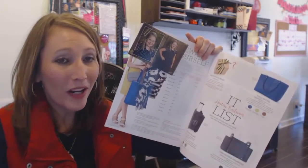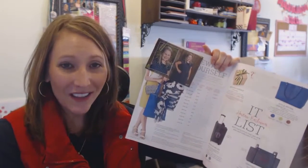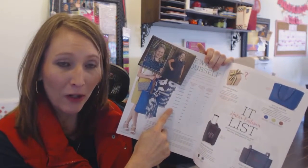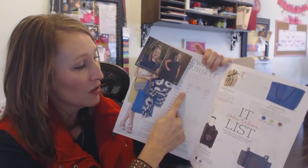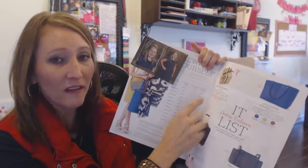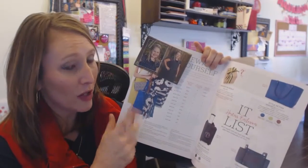The next thing I ask them to do is open their catalog. The great thing about being a consultant with 31 is that you get to reward your hostesses at absolutely no cost to you — 31 pays for any rewards that your customer receives. A $600 party is the average in our company and the minimum goal to set. But if they shoot for $1,200, your hostess gets $250, maxes out the half-off items, and maxes out the three free hostess exclusives, which you can also get embroidered for free.